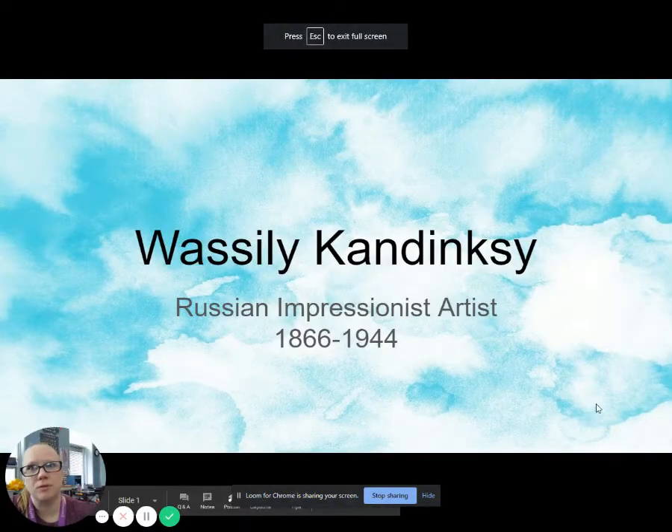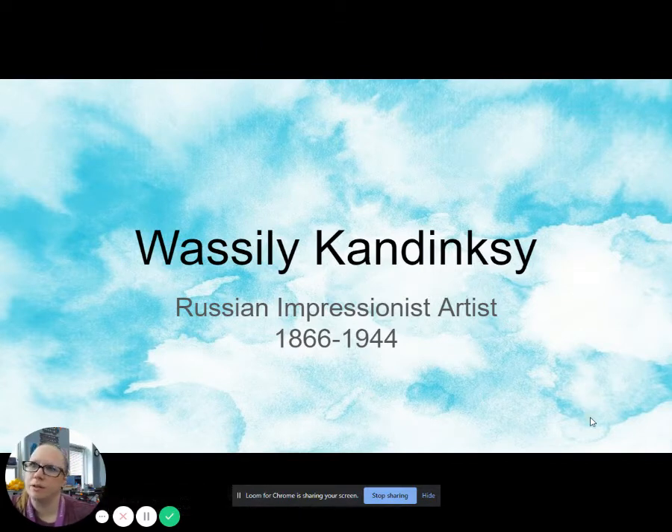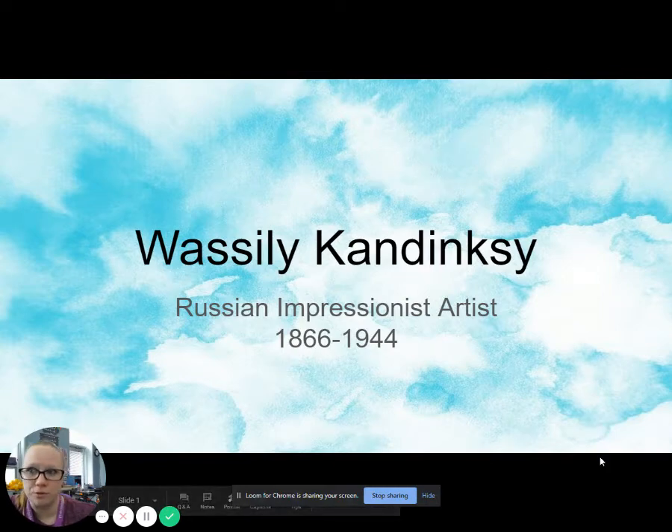I'm just going to go ahead and present my screen and we're going to take you through these slides so that you can learn a little bit more about this artist and be able to answer the questions on the Google form that follow.